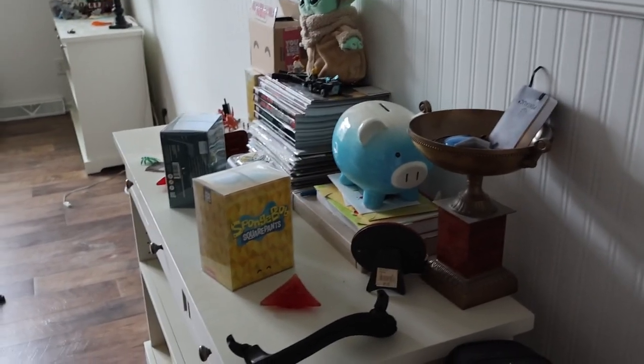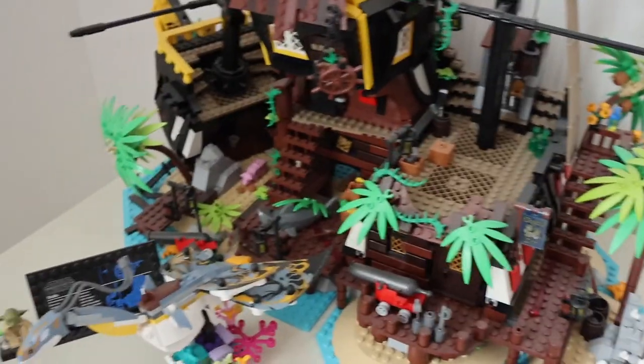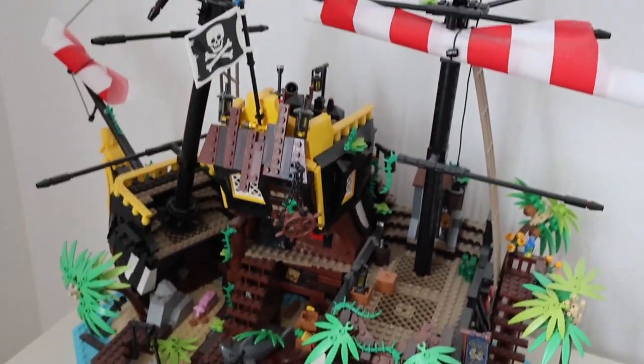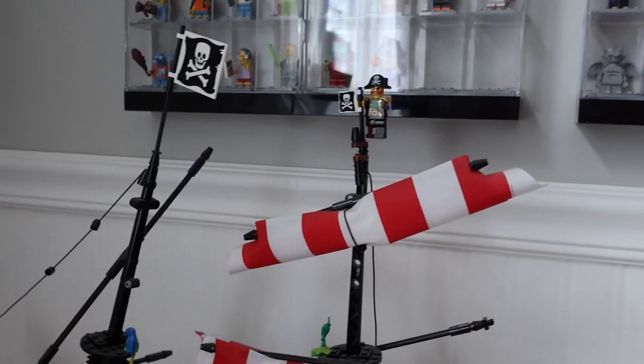Starting with some miscellaneous stuff around my room. These are just some of my U2's — this one has had 30,000 views, which is kind of cool. Here's Baby Yoda. On the other side, this is where I keep my Barracuda Bay set. I don't really do much with it because it's kind of too big to move, so it's just been sitting here for like a year.